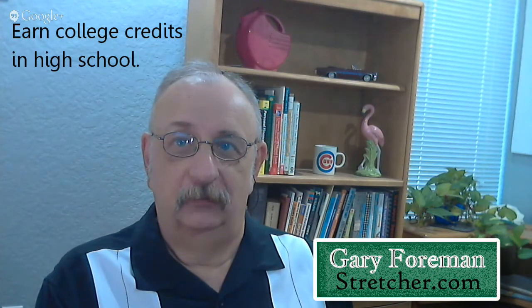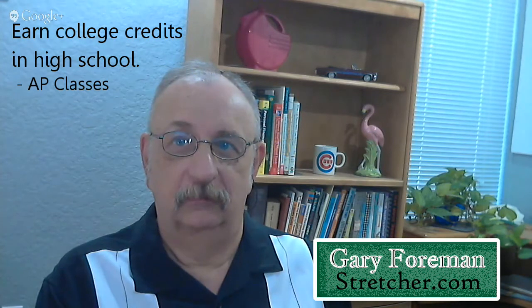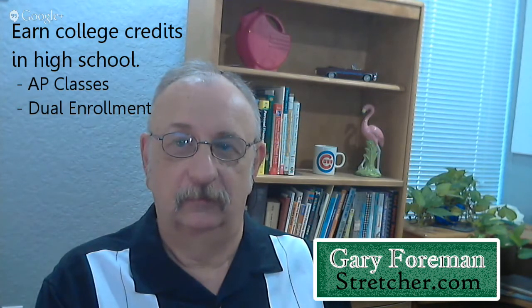You can begin by earning as many college credits as possible while you're still in high school. AP classes and dual enrollment will give you that head start. Take CLEP exams to get credits without having to take the class once you're in college.